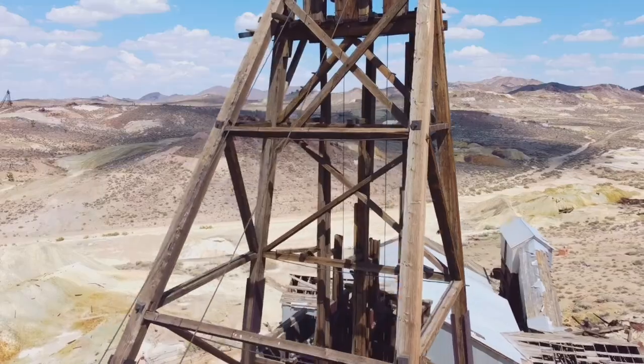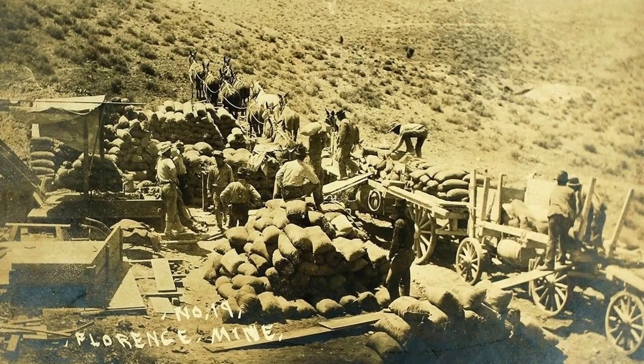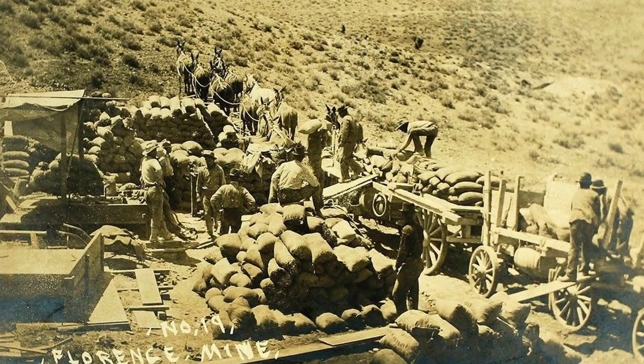The last stop on our tour is the hoist house. This is super cool — it gives us a view of the biggest and most complicated parts of the mine. We're not allowed to film in there, but I would highly recommend coming to check it out because it gives you a glimpse into the history of the Wild West and a mining culture that you just can't get through a video. So come and see it.